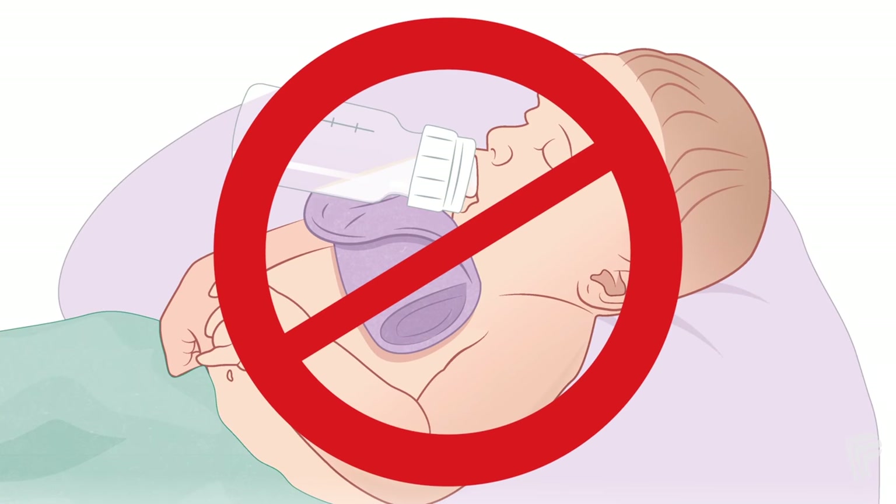Never prop a bottle in your baby's mouth. This is dangerous and can cause choking and overfeeding.